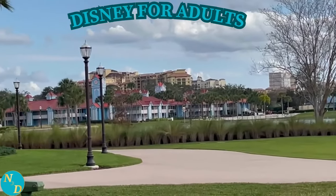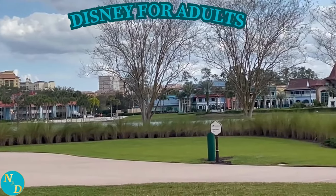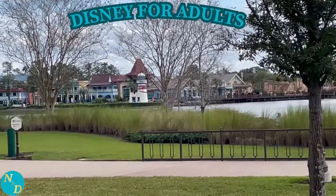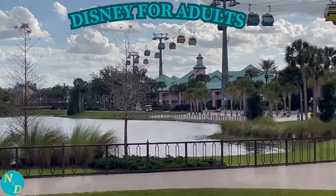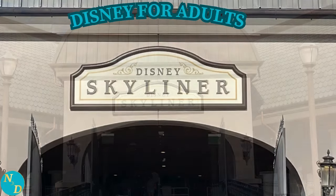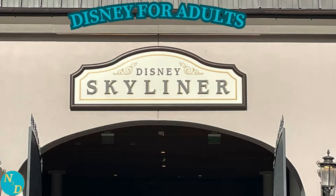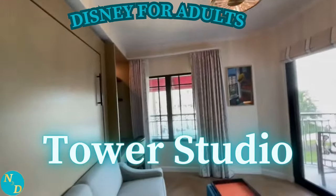Disney's Riviera Resort is arguably Disney's most luxurious Disney Vacation Club resort. It is serviced by Disney's bus transportation within Walt Disney World, and it also has its own Skyliner stop, which many people really like. We will review the many features of Disney's Riviera Resort for seniors in a later video, so be sure to subscribe and click the notification bell. Now let's start with the Tower Studio.